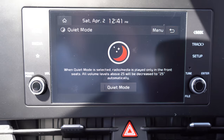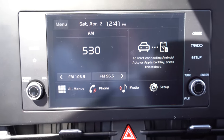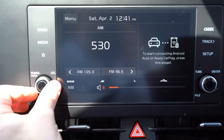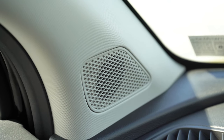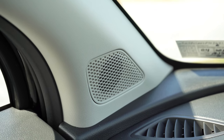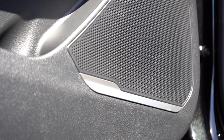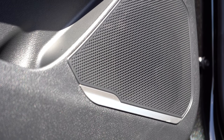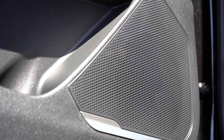Sound system: the LX, EX, and X Line get six speakers. The SX and up gets an eight-speaker Harman Kardon system with 400 watts — not what we have today unfortunately, since we have the LX. Testing out the six-speaker system on FM radio, the bass was decent but clarity on regular FM radio is not ideal. No SiriusXM was available either.